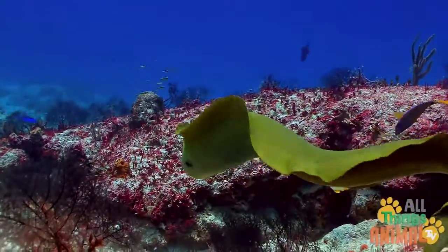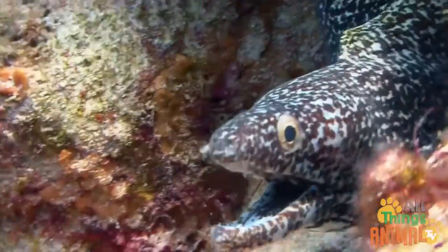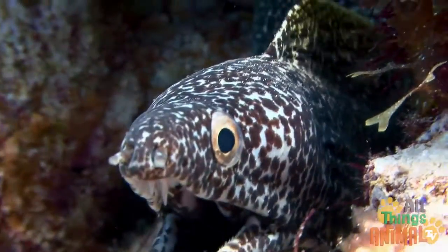Can you see how the eel moves through the water? Eels can be found in both freshwater and saltwater, but some can live in both.